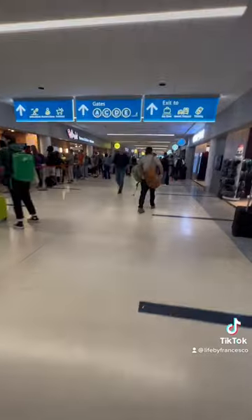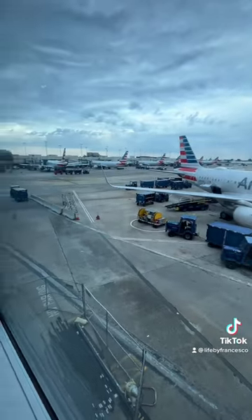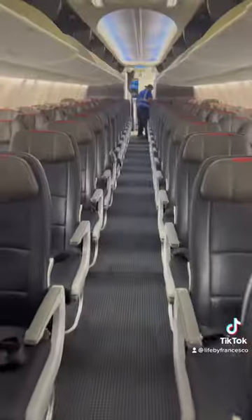Finally we landed in Charlotte and I grabbed my bags, because now it's time to switch to another airplane for our last flight. We had two hours until our next flight, so we had some time to grab something to eat in the airport.